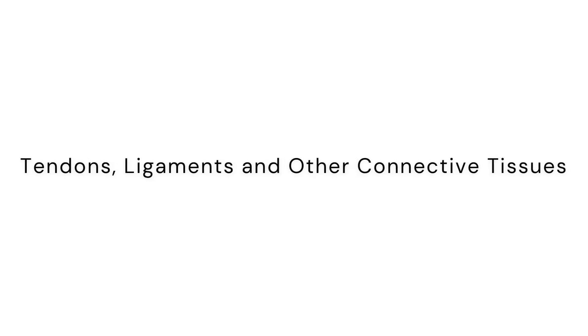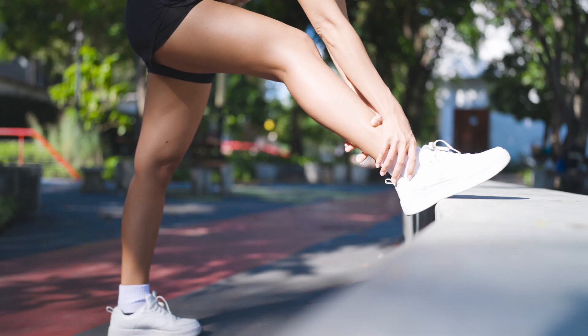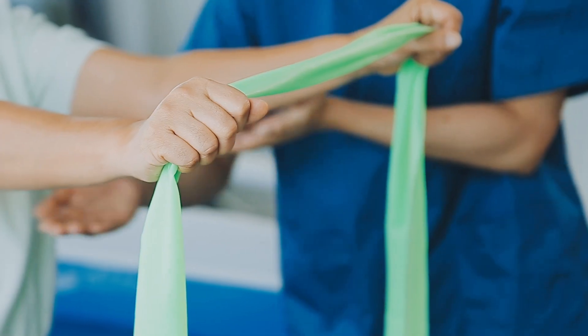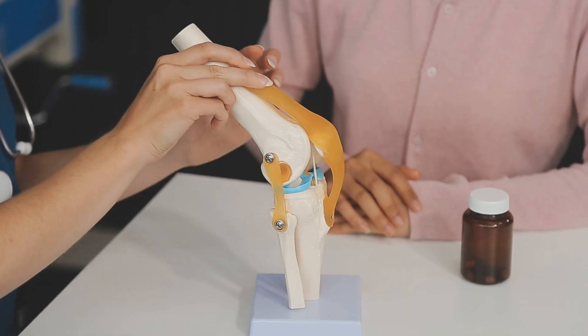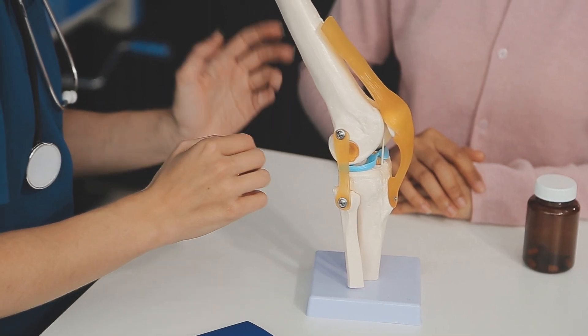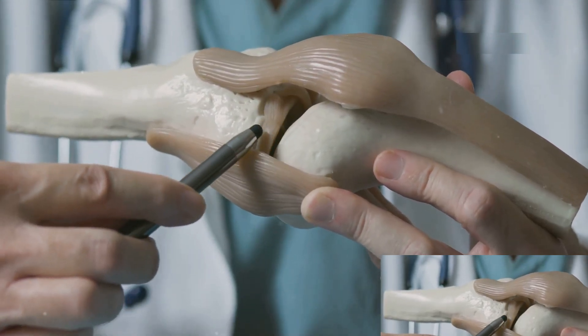Now consider tendons and ligaments, often mentioned together but with distinct roles. Tendons attach muscles to bones, enabling the force of muscle contraction to be transferred to the bone, thus producing movement — picture them as the body's pulley system. Ligaments, on the other hand, connect bones to other bones at joints, stabilizing them and preventing excessive movements that could lead to injuries.